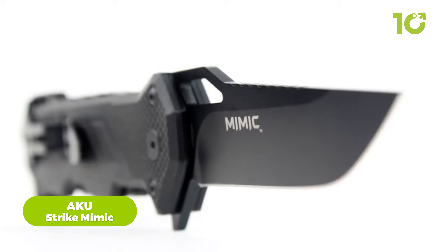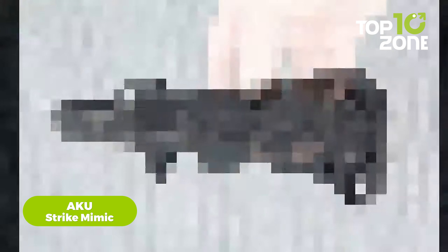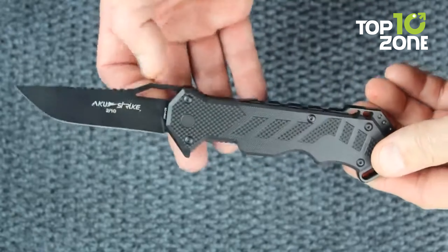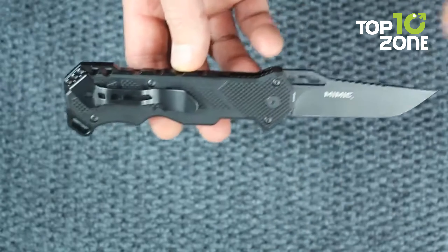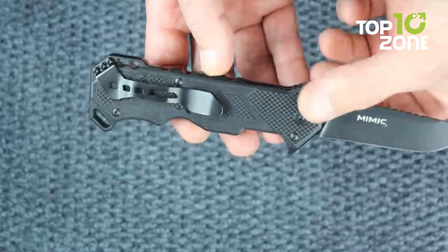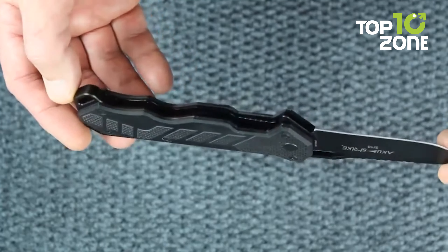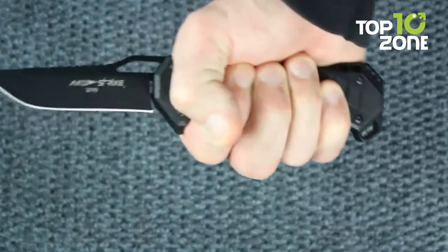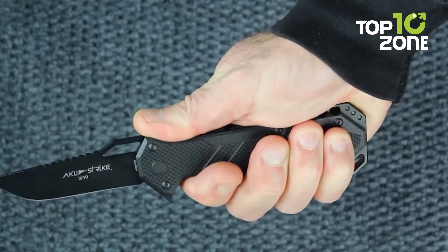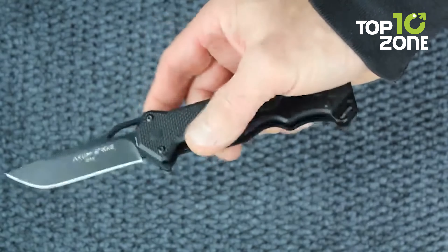In the realm of close-quarter combat, a formidable tactical knife can prove to be a game-changer. Enter the AKU Strike Mimic Folding Knife, crafted with an 8CR14MOV steel blade embodying unwavering strength. The concealed magnets nestled within the grip facilitate discrete storage on metallic surfaces, an invaluable asset in the field. Rear spacer perforations accommodate paracord for customizable adaptations, enhancing its utility in dynamic operational environments.